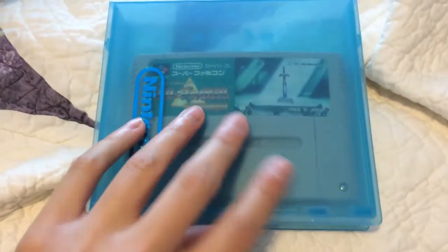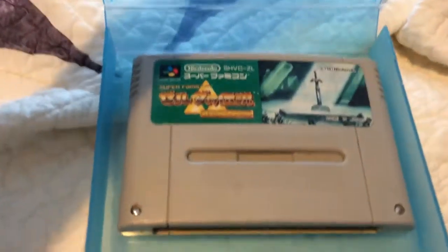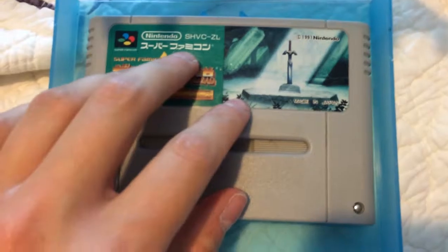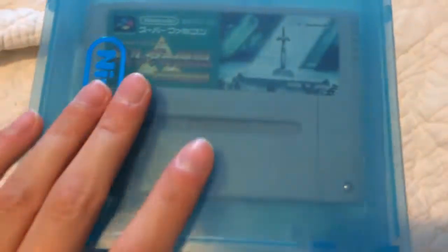Super Nintendo — or Super Famicom I should say. Got a copy of A Link to the Past. Someone did trade this in along with the Famicom version of Kirby, but I wasn't there for it. I ended up coming in later that day and all I saw was this photo, and I immediately knew what it was and I bought it. It was ten bucks. Couldn't resist.